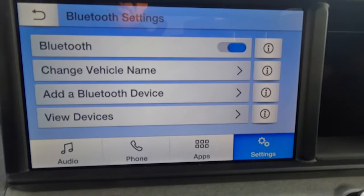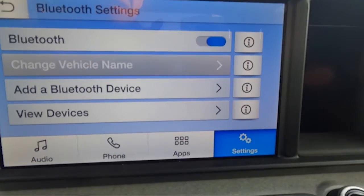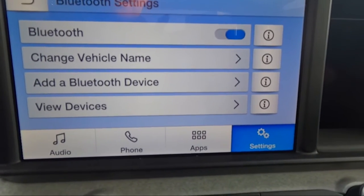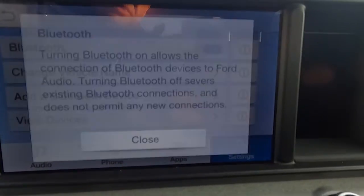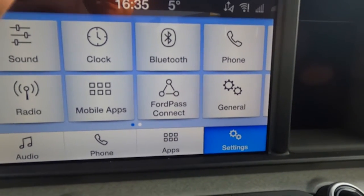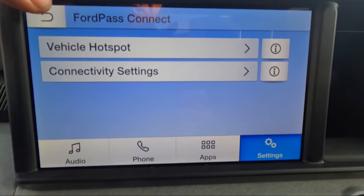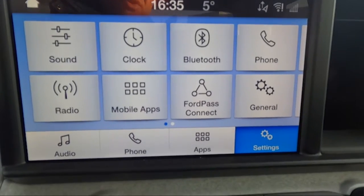The next setting is Bluetooth, which we already went through. This allows you to pair any mobile devices — you can change the name that your mobile devices display. I have my truck named 'Ford Maverick.' You can add devices, view connected devices, and access information for any questions. After that, we have Ford Pass Connect, which allows you to set your vehicle as a hotspot for other wireless users in the vehicle, and your connectivity settings let you restrict and manage who uses your Wi-Fi.